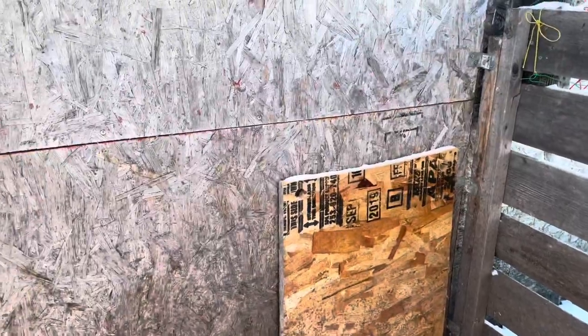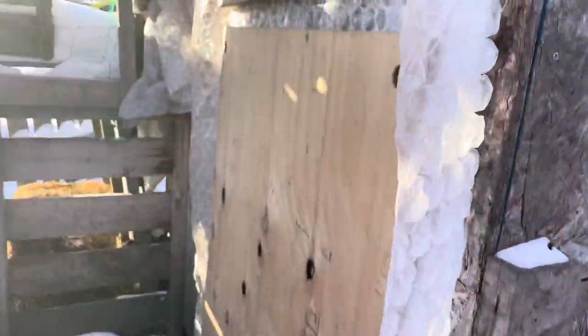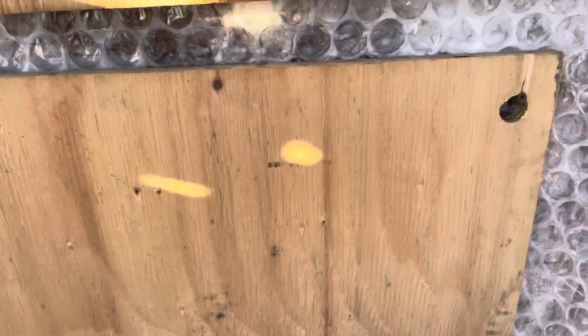We have bobcats, weasels, coyotes, foxes, owls, hawks. And when it's this cold out, the flock doesn't get to come out at all. I have a sort of policy where I let them out when it's above minus 10 Celsius, and it's not gonna hit that until tomorrow.